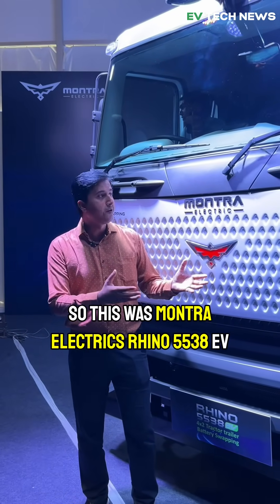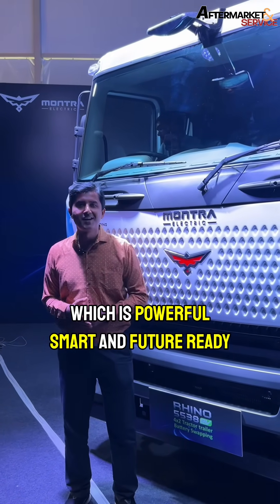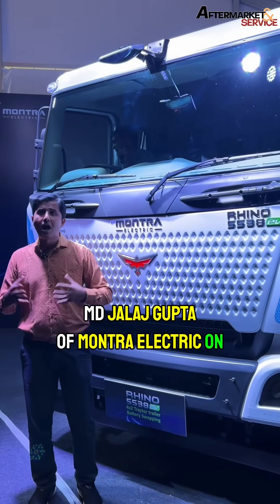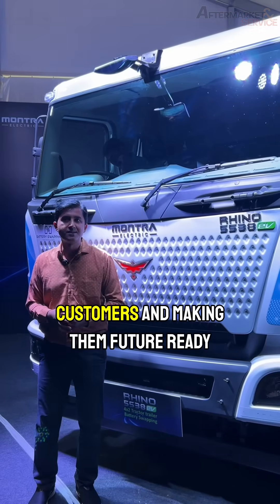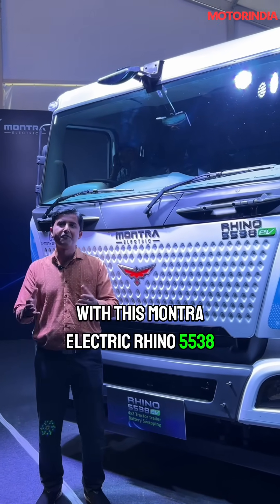This was Montra Electric's Rhino 5538 EV — powerful, smart, and future ready. Watch our full interview with MD Jalaj Gupta of Montra Electric on how they are hand-holding customers and making them future ready with the Montra Electric Rhino 5538. Stay tuned.